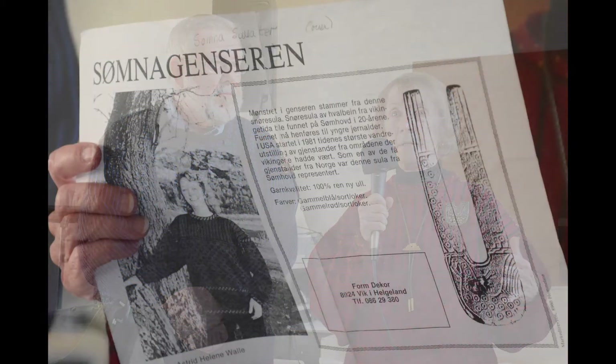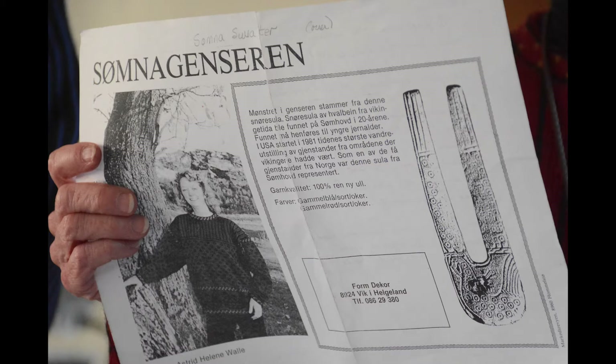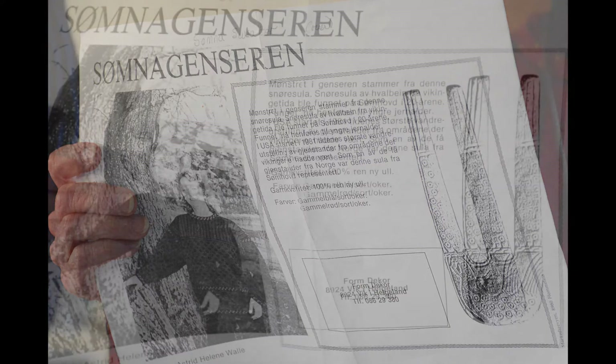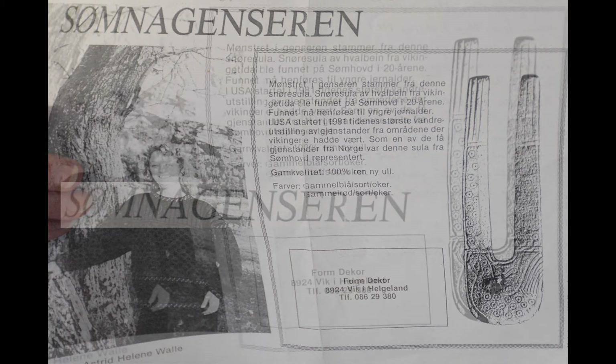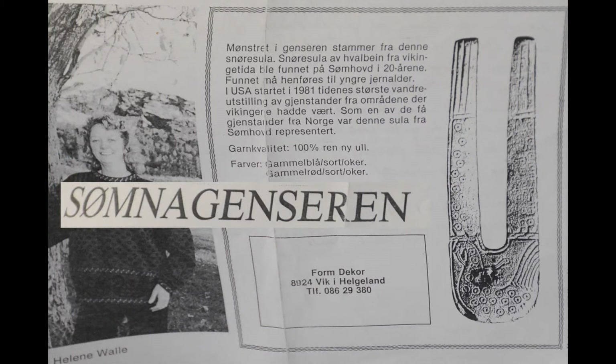This is a Nordland sweater — a copy of the first sweater that a lady named Astrid Helena Walla designed for the area of Somna. There was a find from the younger Iron Age, Viking time, found in Somna in the 1920s: a fishing reel made of whale bone, found at the Sumhawk farm in Somna, which is up in Nordland, not too far from the Trondheim border.